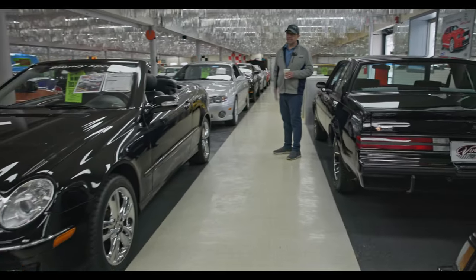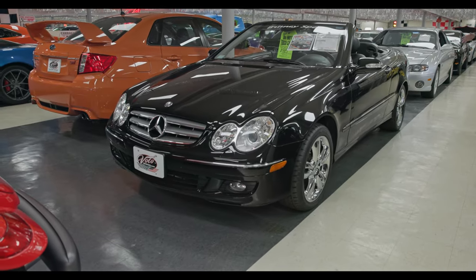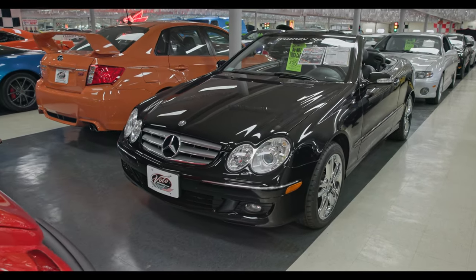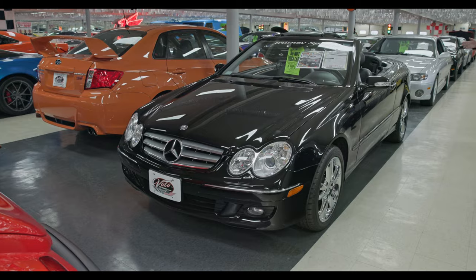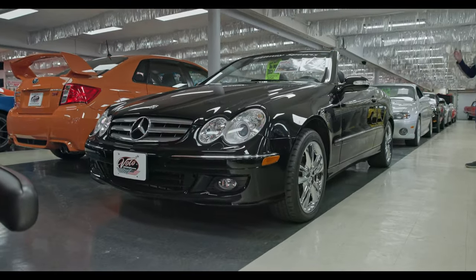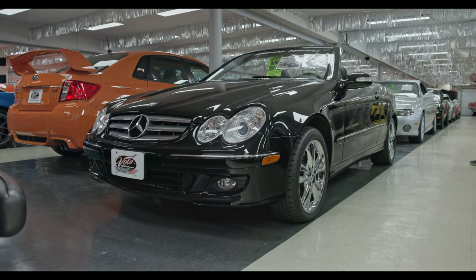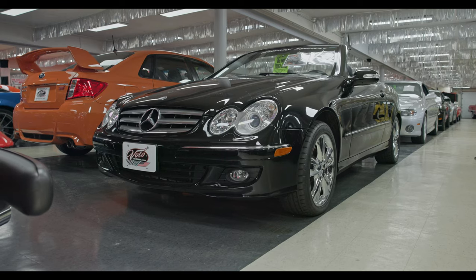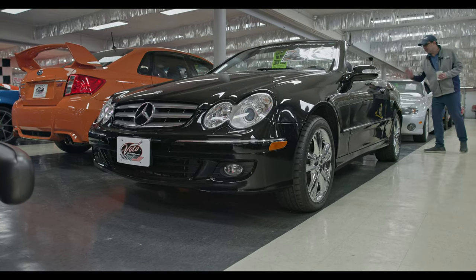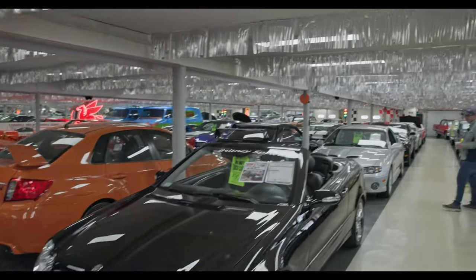Britney Spears' Mercedes. A lot of celebrities own a lot of cars, but this car is almost as famous as her. This car has been all over the news and TMZ. She's been in little fender benders, she's gotten tickets in this car. There are so many pictures of her with this car. This car and her had a real life together.